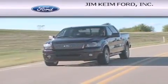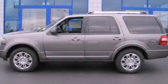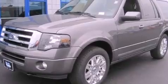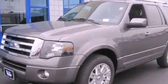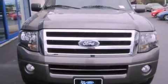Another fine vehicle offered by Jim Keim Ford. This is a brand new 2012 Ford Expedition, a big SUV for big fun. This SUV has an automatic transmission, a 5.4 liter V8, and four-wheel drive.